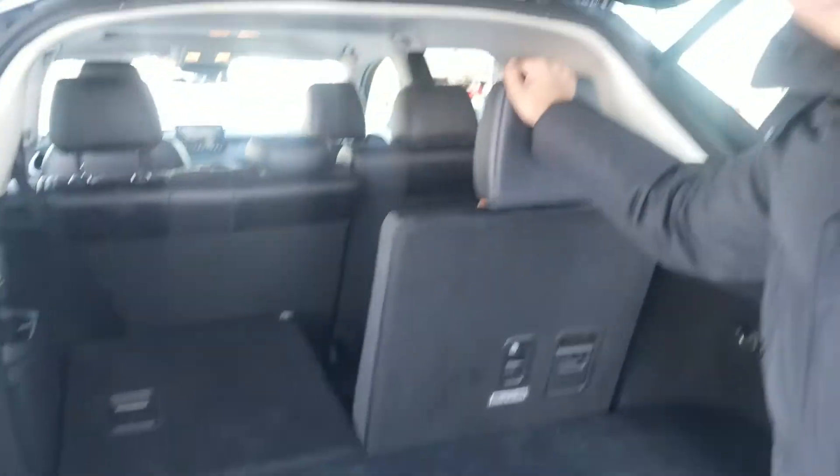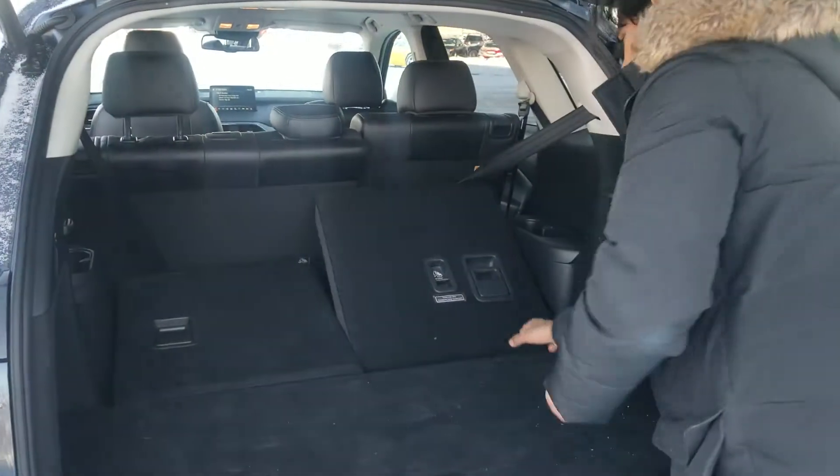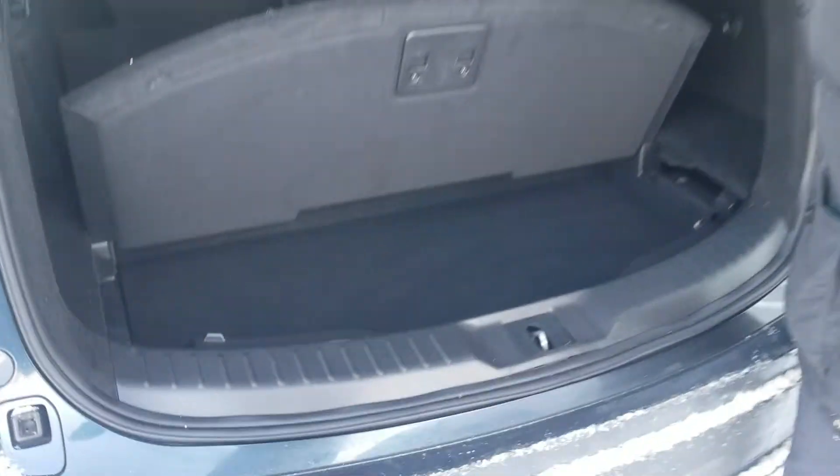So this is the third row — very easy to fold it down. You just push it down like this and the seats fold down, giving you extra storage space down here.